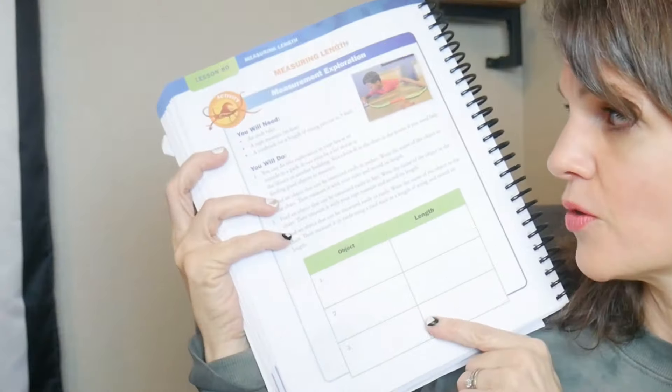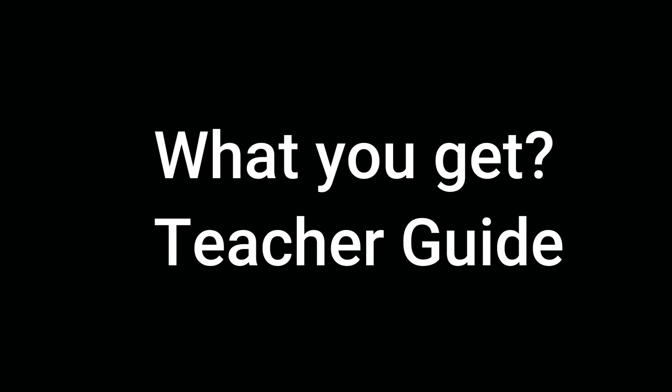Another thing I noticed in this book is they actually have some experiments — some measuring experiments. I thought that was pretty cool. They're kind of sprinkled throughout. So let me talk about what you get.